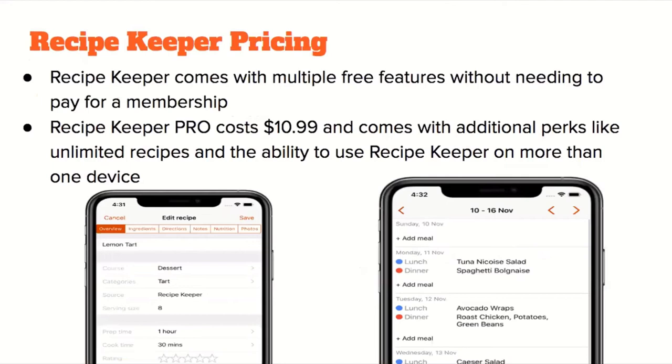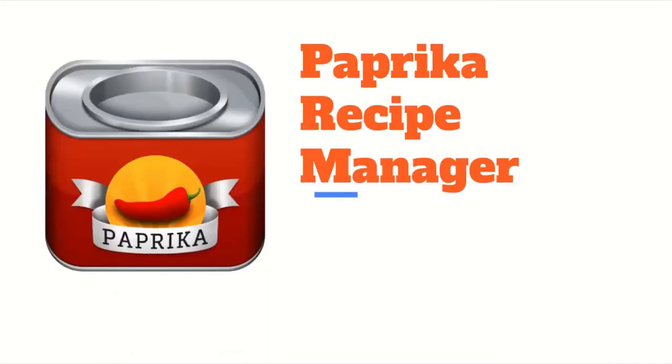In terms of pricing, although Recipe Keeper is free with multiple features, there's a Recipe Keeper Pro that costs $10.99 for a membership. This comes with additional perks like unlimited recipes and the ability to use the app on more than one device, syncing recipes across devices with one account.